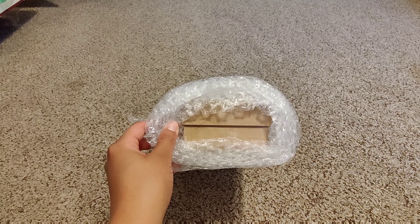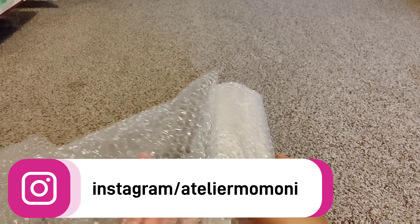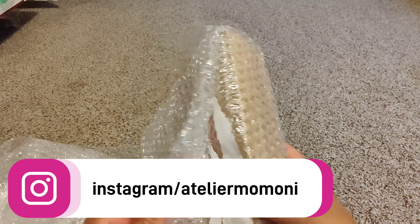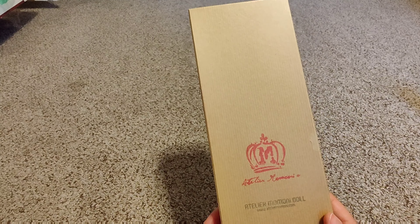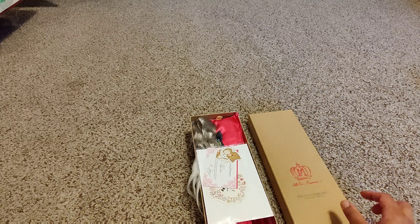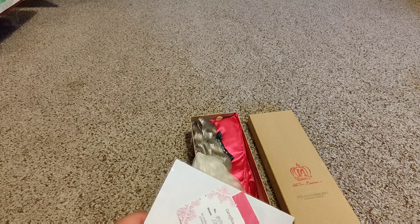If you're a fan of Atelier Memoni, this box looks very familiar. She did a really good job wrapping him, and since we all know that Lola has only made one boy, that's who this is. It's Ren by Atelier Memoni! I've been wanting this boy for a while and every time I went to get one it just didn't work out. It's the perfect trade because he's a doll I will treasure — he's a Lola boy, and Lola is amazing.